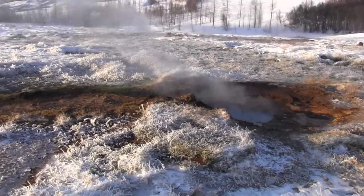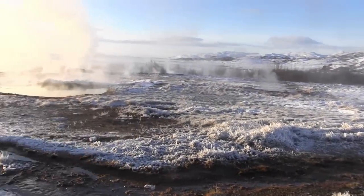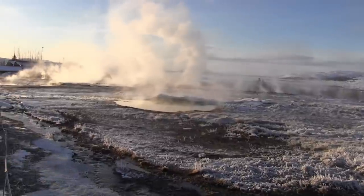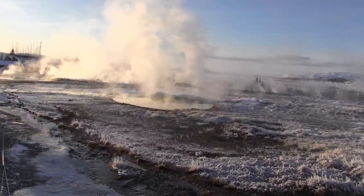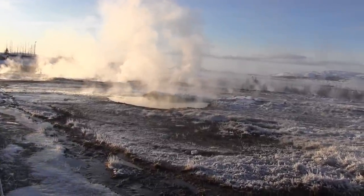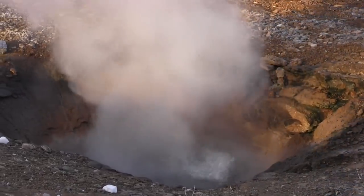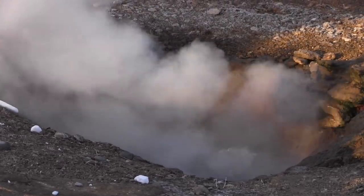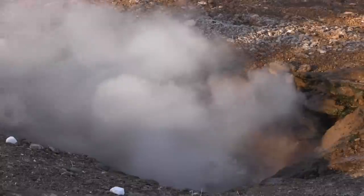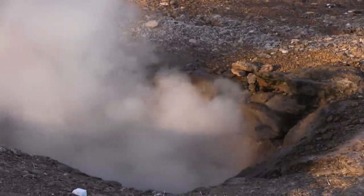Nearby is visual proof of all this underground thermal energy: the Strokkur geyser, surrounded by mud pools, hot water springs, and numerous vents for volcanic gas to escape. All this geothermal energy provides water that has to be cooled, not heated, before using. For fun, some people put eggs in this boiling water, and within minutes they are hard-boiled and ready to serve.